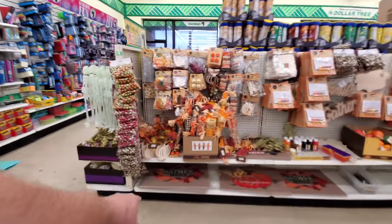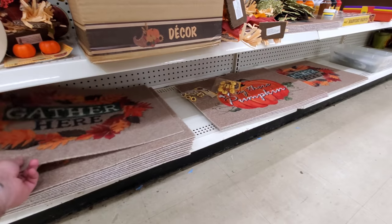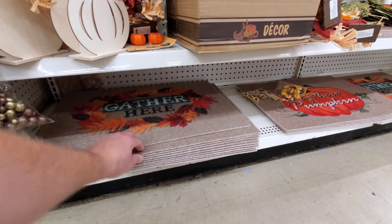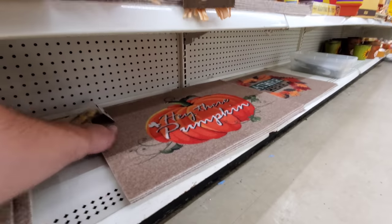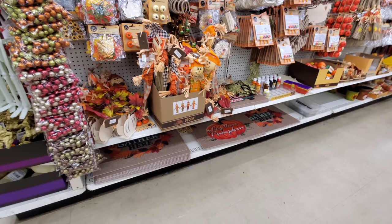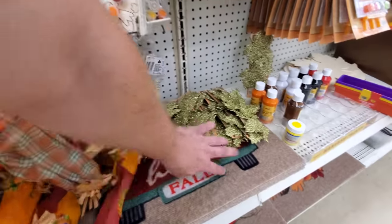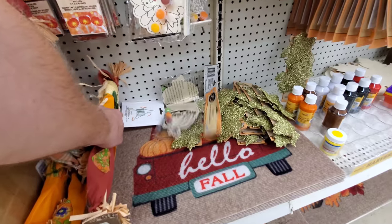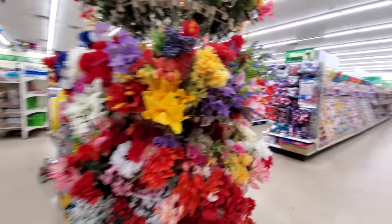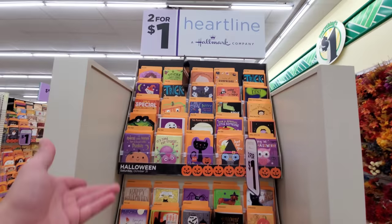Oh, I like these doormats — look at these for a dollar! That's actually cool. 'Gather Here' and 'Hey There Pumpkin' — I might have to grab that, it's actually kind of cool for a dollar. You can't find a doormat for a dollar anywhere. Here's another one: 'Hello Fall' with a truck full of pumpkins — it's speaking to me because we have a red truck right now. They even have fall flowers and Halloween cards.